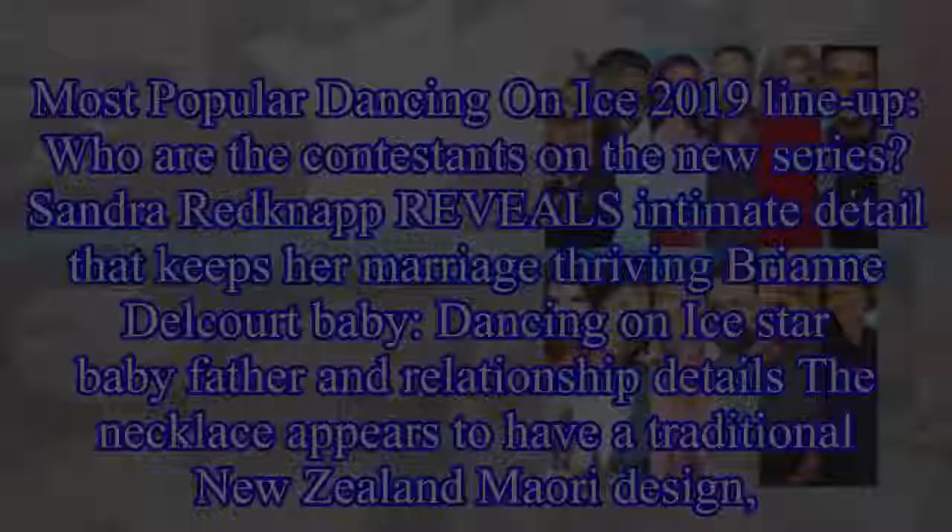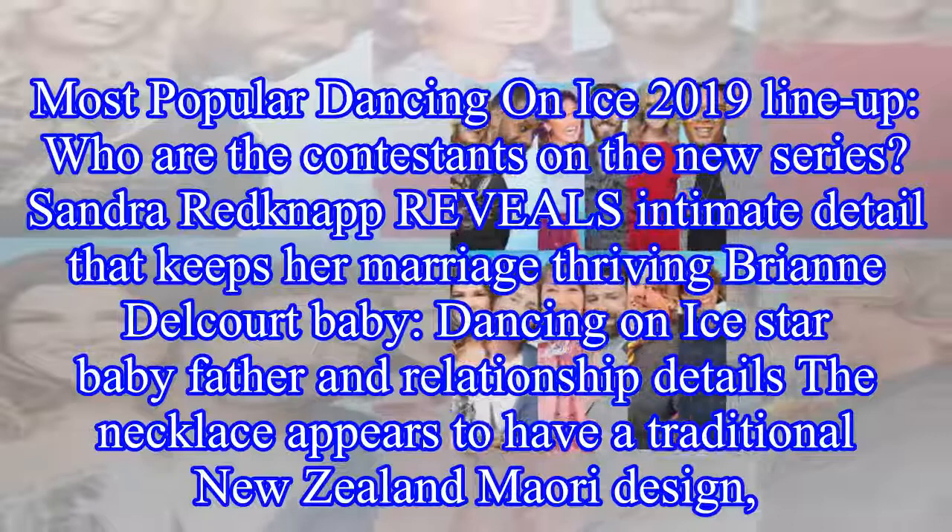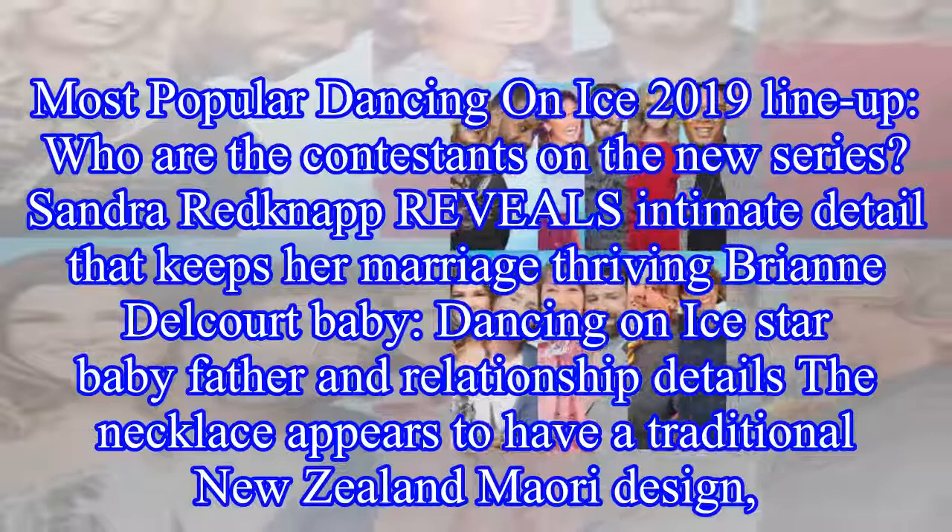Meghan finished off the classy look with a black clutch bag, stiletto heels, and a new necklace. The necklace appears to have a traditional New Zealand Maori design, and could possibly have been a gift from her hosts.